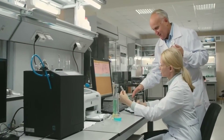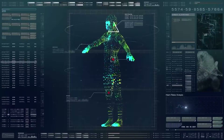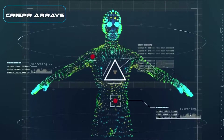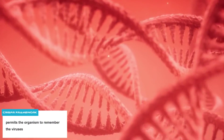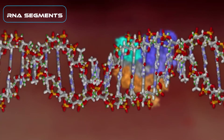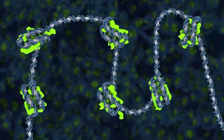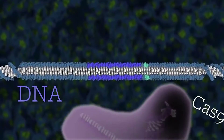But how did it come to be? The method was referenced from a naturally occurring editing system present in bacteria. When a virus attacks, bacteria take snippets of DNA and use them to make DNA segments called CRISPR arrays. The CRISPR framework permits the organism to remember the viruses. If the infections occur again, the bacterium produces RNA segments from the CRISPR arrays to target the invader's DNA. Then the organism uses Cas9, or a comparable enzyme, to cut the DNA apart, which incapacitates the virus.